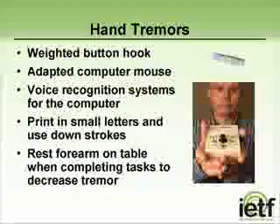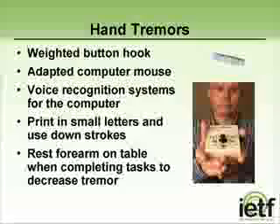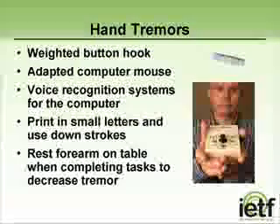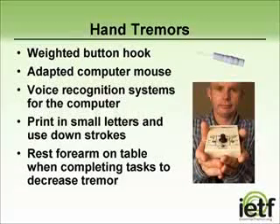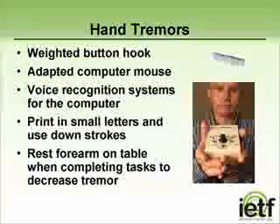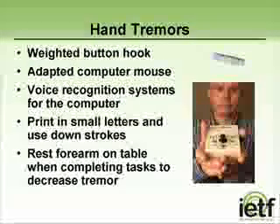Other ways to compensate for upper extremity tremor can include a weighted button hook or selection of shirts and pants without buttons. Computer users may benefit from an adapted mouse, as pictured here, or the use of voice recognition systems if the person does not have voice tremors. Adapting to printing rather than cursive writing can help, since this makes the person put more weight on the writing instrument, which can decrease the tremor. Learning to rest the forearm on the table while completing a task eliminates stress on the forearm and may help as well.